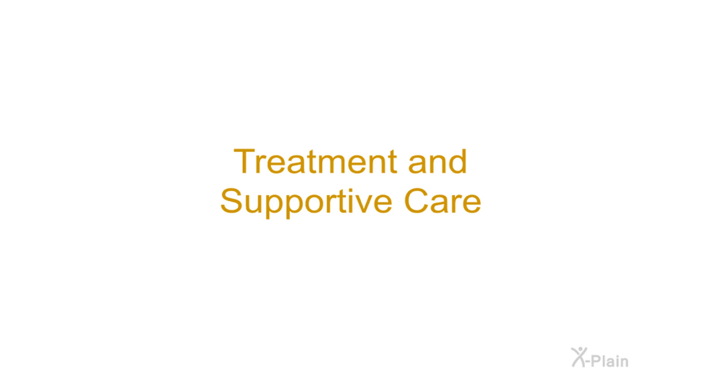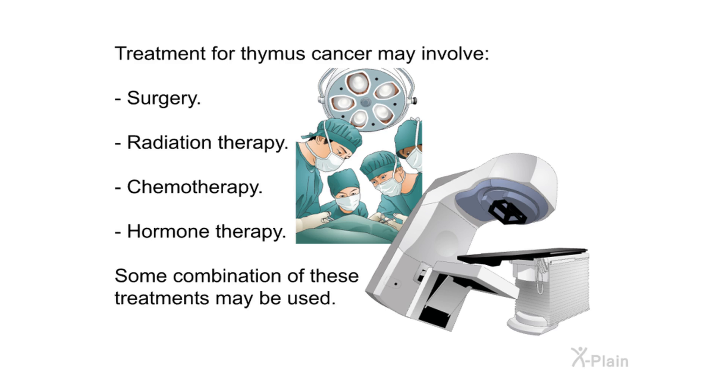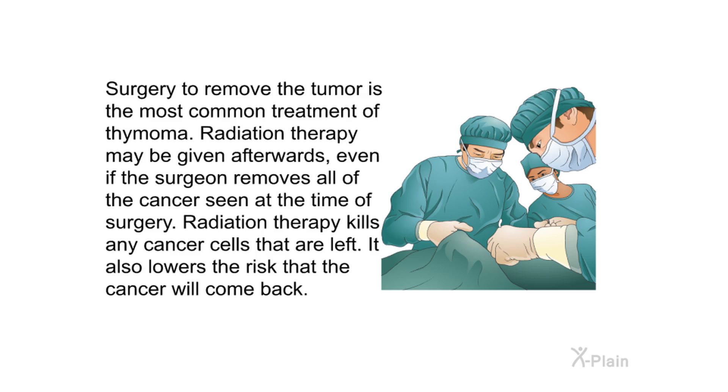Treatment and supportive care. The type of treatment used depends on the size and location of the tumor, stage of the disease, and general health of the patient. Treatment for thymus cancer may involve surgery, radiation therapy, chemotherapy, hormone therapy, or some combination of these treatments. Surgery to remove the tumor is the most common treatment for thymoma. Radiation therapy may be given afterwards even if the surgeon removes all visible cancer, as it kills remaining cancer cells and lowers the risk of recurrence.